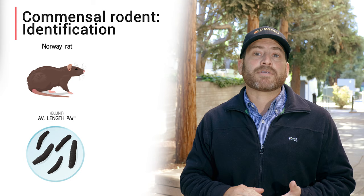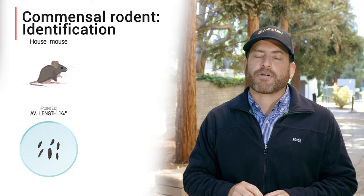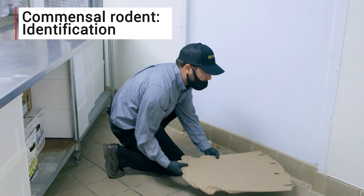Norway rat droppings have a blunt end like their muzzles and are about three-quarters of an inch long. Roof rat droppings are more pointed like their muzzles and are about half an inch long. Mouse droppings are the smallest at about a quarter of an inch and are also pointed. Droppings are a good place to set traps — they tell you where the rodents have frequented and where they may return.